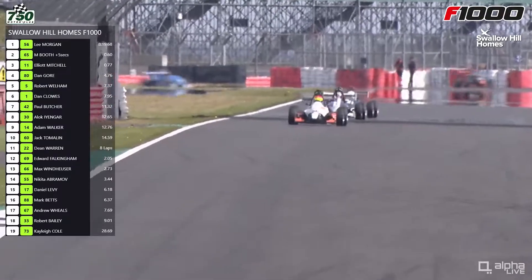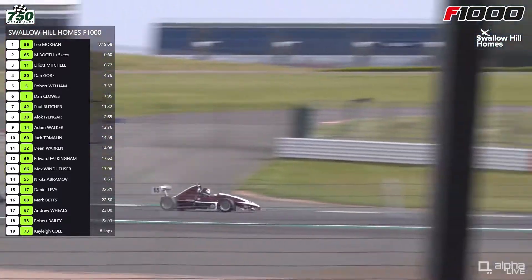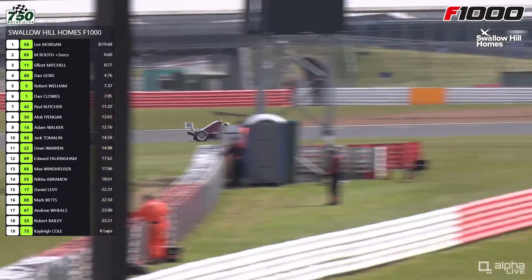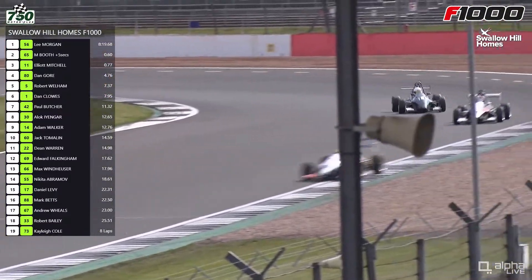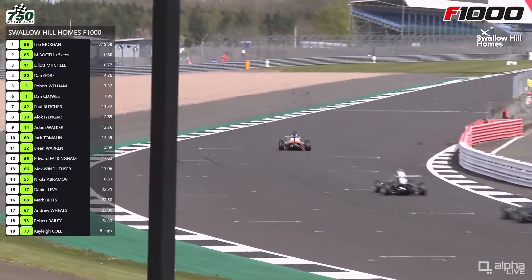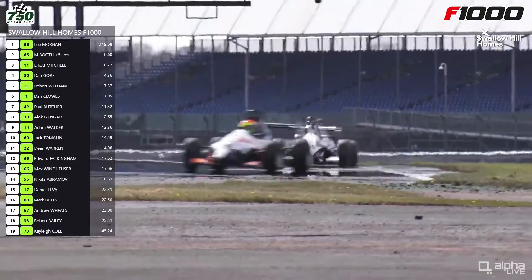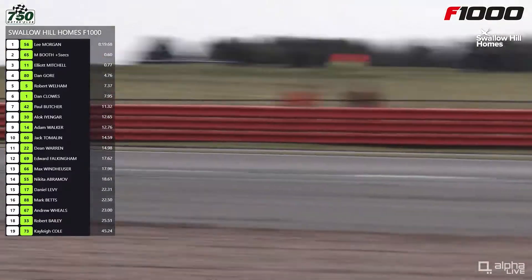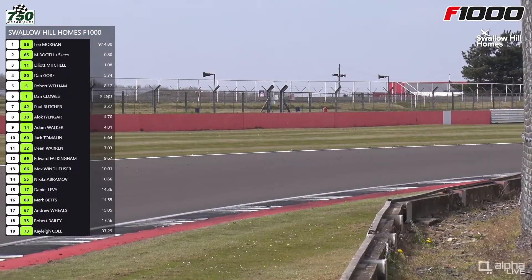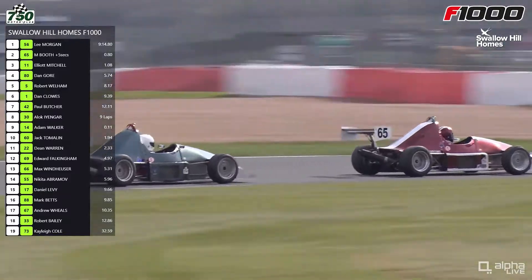Matthew Booth has a five-second penalty for exceeding track limits, so if things stay this way that will drop him not only to third position but into fourth — it just depends how big the gap is going to be back to Gore in fourth. Matthew Booth has given himself extra work to do by incurring this five-second penalty. The question is whether Elliot Mitchell will be aware of it and whether it will make any difference to how he drives the remaining five and a half minutes. What it does do is make this doubly frustrating for Mitchell — yes, he is now ahead of Matthew Booth on corrected time, but Booth is still physically in his way holding him up.